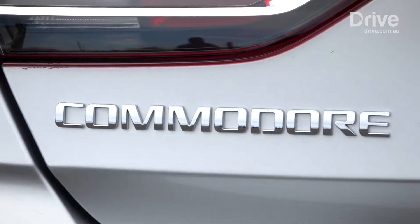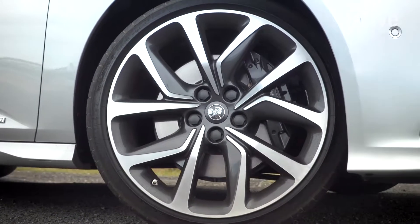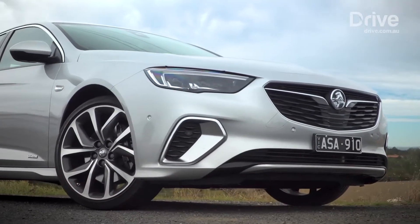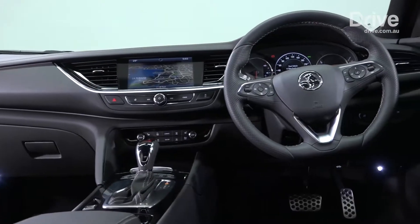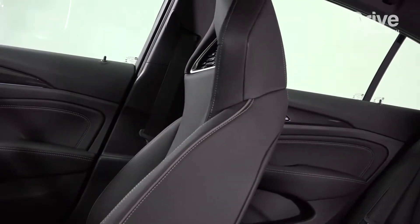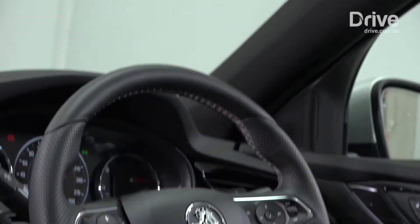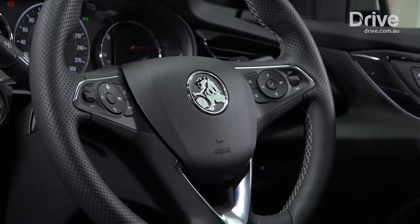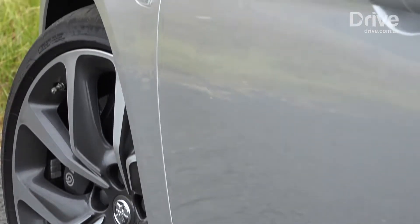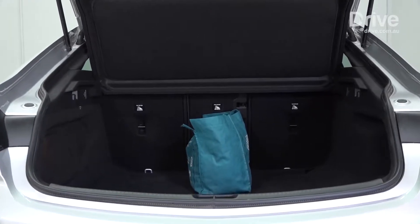The VXR is priced from $55,990 and comes well equipped with loads of goodies including 20-inch alloy wheels, a sports body kit, adaptive suspension, Brembo front brakes, a sunroof, navigation, a colour heads-up display, wireless smartphone charging, and a Bose premium sound system. Safety gear includes forward collision warning, autonomous emergency braking, lane keeping assist, lane departure warning, blind spot monitoring, rear cross-traffic alert, and a 360-degree parking camera.